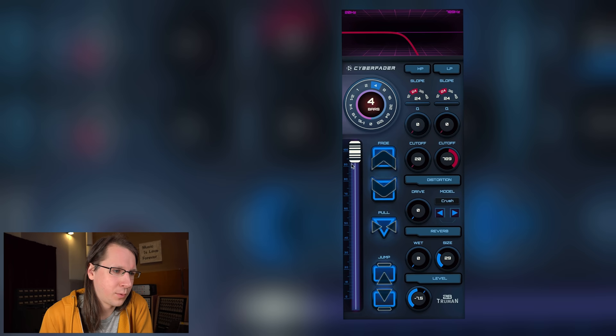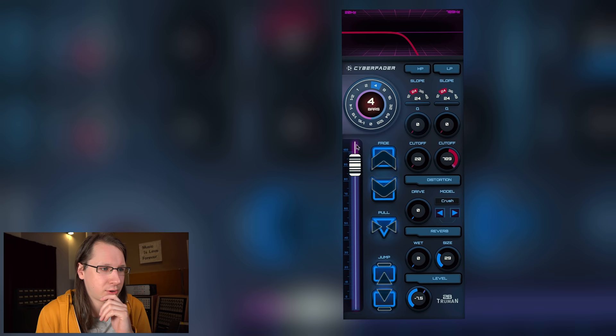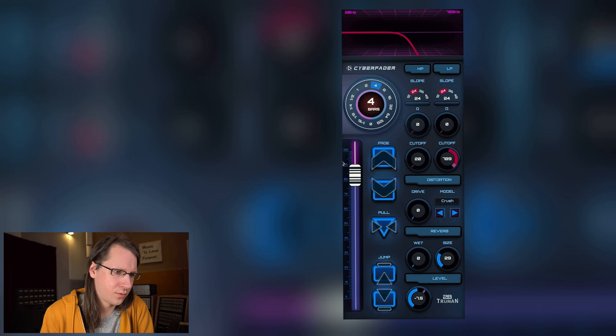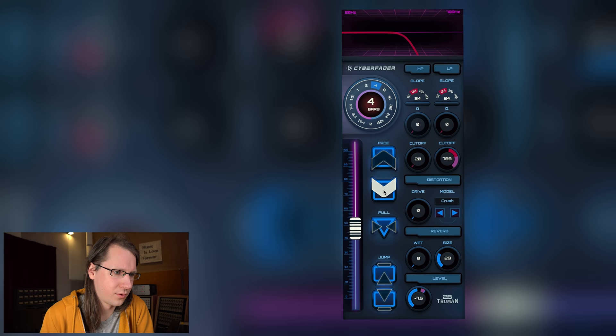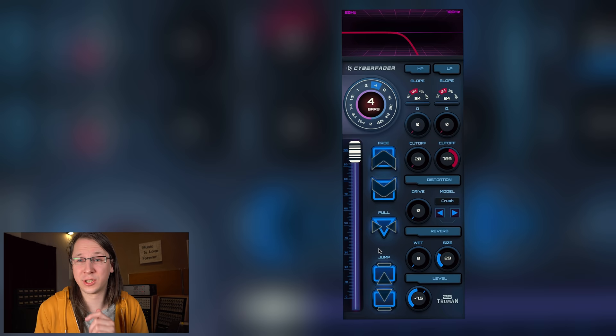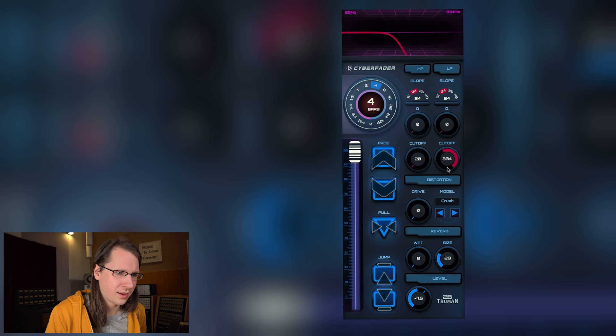Where this could be used very well is in live environments, where you use maybe touchscreens or something. You can preset all this and then use it to trigger a certain filter or something. It's really, really well suited for live usage — not that live usage is something we're talking about right now in these corona days, but whenever it comes back, it's very great for that.